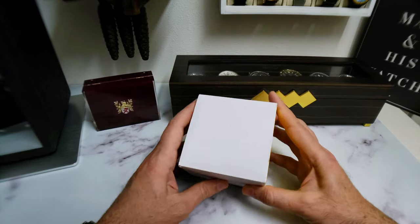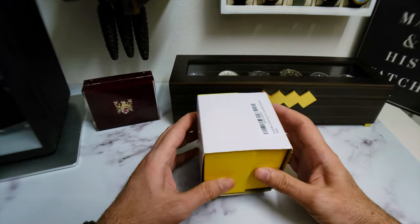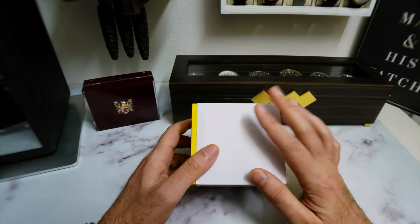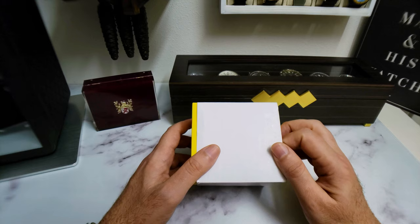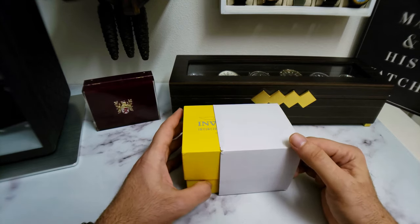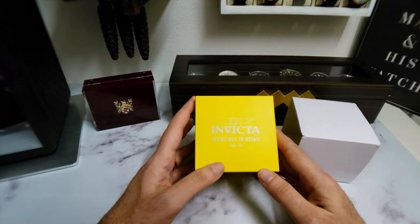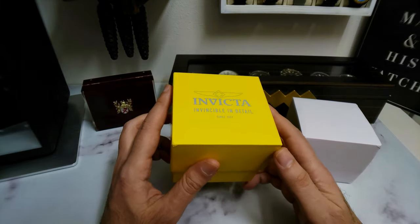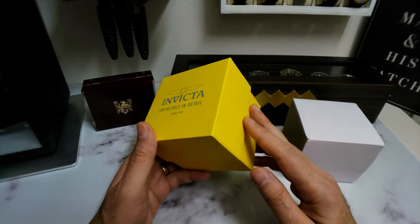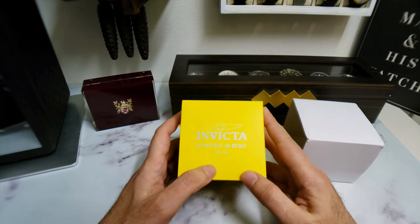Alright guys, here we go, unboxing time — Invicta 1953. Now I've got a bunch of Invictas in my collection, I believe I have six, so this would probably be seven — six or seven, but quite a few. And I quite like them, good watches, you get a lot of watch for the money. Of course they have some watches that I would consider over the top and over-styled, but that's not to say they don't have a place. Everyone has different tastes, and I've been wanting to get one of these 1953s for quite a while. This is a watch I've had my eye on — it's a cool-looking piece, and I'm glad to finally have one here in the watch closet.